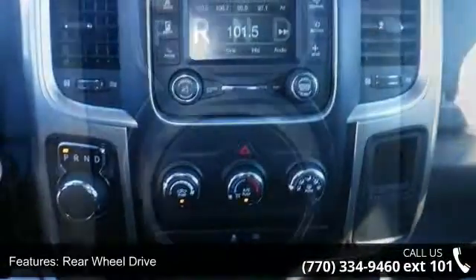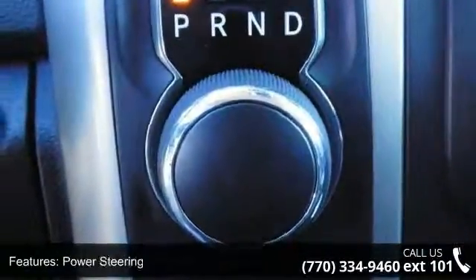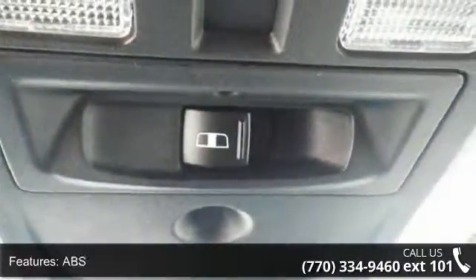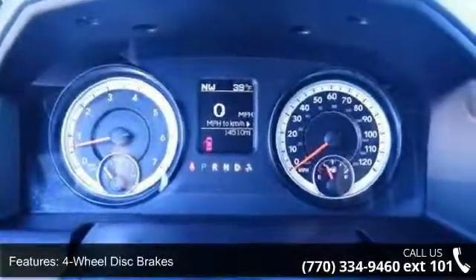Enjoy these notable features: rear-wheel drive, power steering, ABS, four-wheel disc brakes, brake assist, aluminum wheels, privacy glass, power door locks, automatic headlights, and satellite radio.